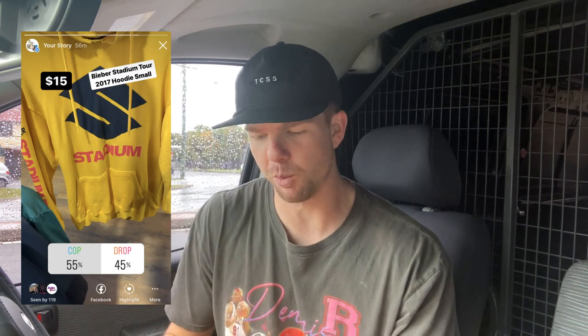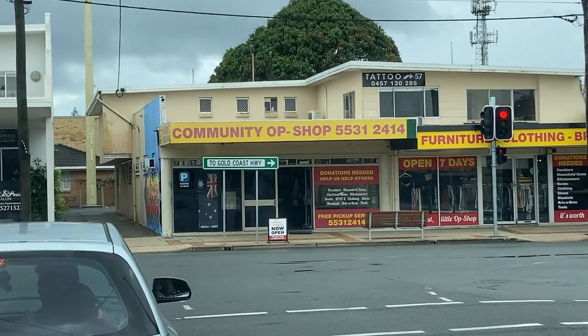Really a good start today — a number of great items secured that I think will all sell in a pretty quick space of time on eBay. Now, the Instagram viewer poll on the Bieber sweater: the votes were a lot closer than I thought, 55-45, but I ended up going with the majority and picked it up for $15. I reckon I might be able to sell it for about $40 free postage — not a lot of profit, but I think the sell-through rate will be quick. You'd normally like to find that for around $5-$10 but let's keep moving.